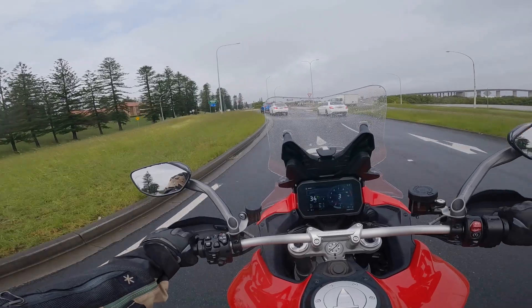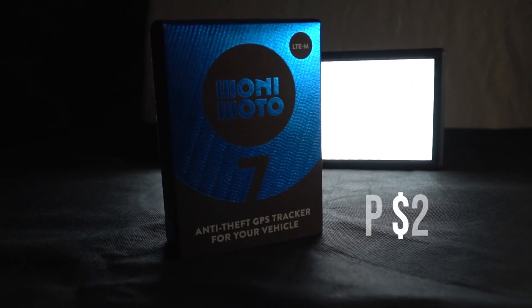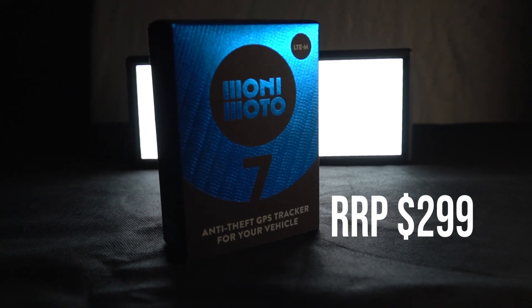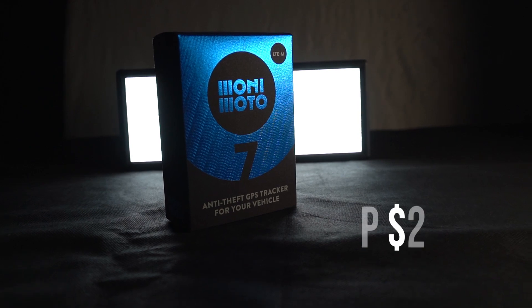If someone steals your key fob along with the tracker, you can still track your bike using the app on your phone, and that's a really important component to the Monimoto 7. I'm all for making it as difficult as possible for the utter trash to take what's most precious to you. I've had a bike stolen, and it is one of the worst feelings you can ever go through. For me, the Monimoto 7 adds a significant and unique layer of security, and it is absolutely worth the investment.